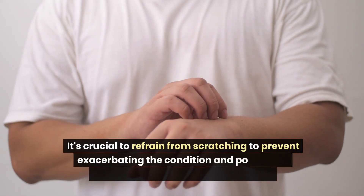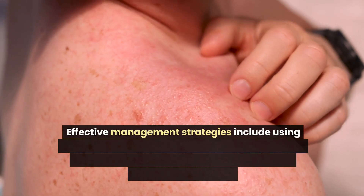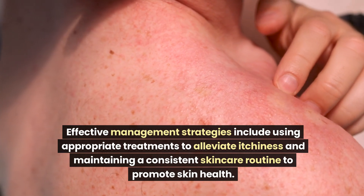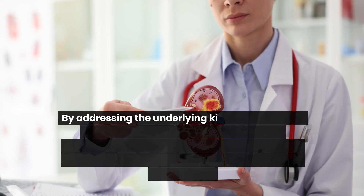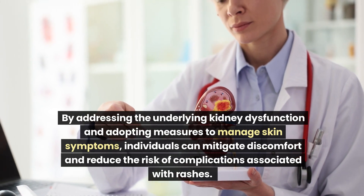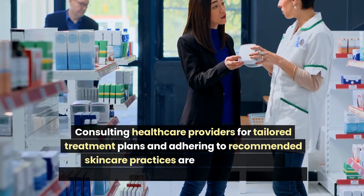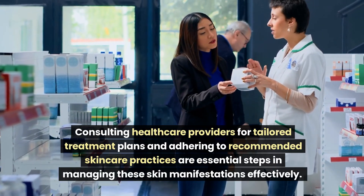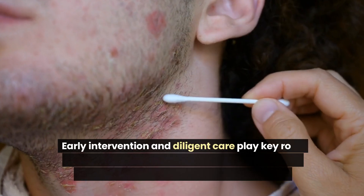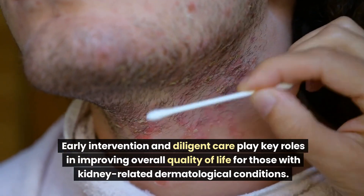It's crucial to refrain from scratching to prevent exacerbating the condition and potentially causing more severe skin problems. Effective management strategies include using appropriate treatments to alleviate itchiness and maintaining a consistent skincare routine. By addressing the underlying kidney dysfunction and adopting measures to manage skin symptoms, individuals can mitigate discomfort and reduce the risk of complications. Early intervention and diligent care play key roles in improving overall quality of life.